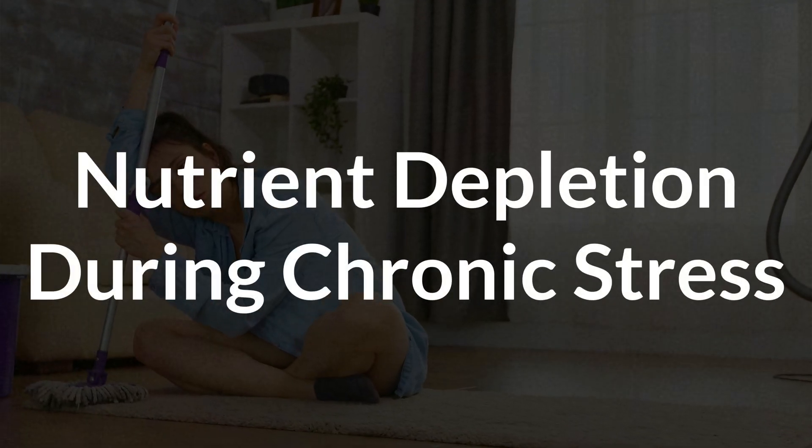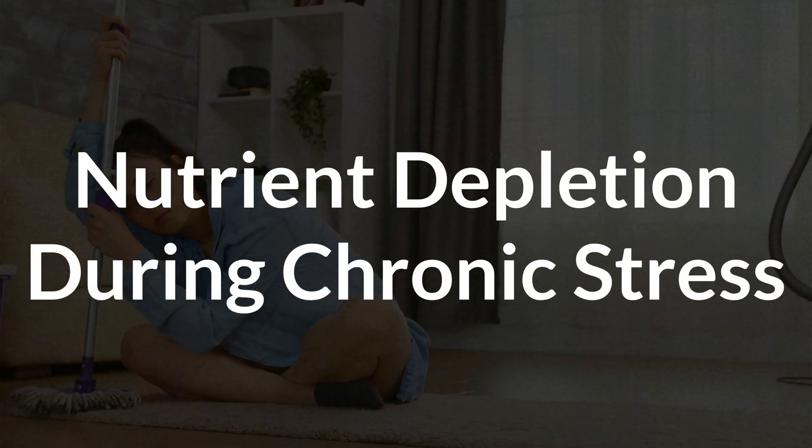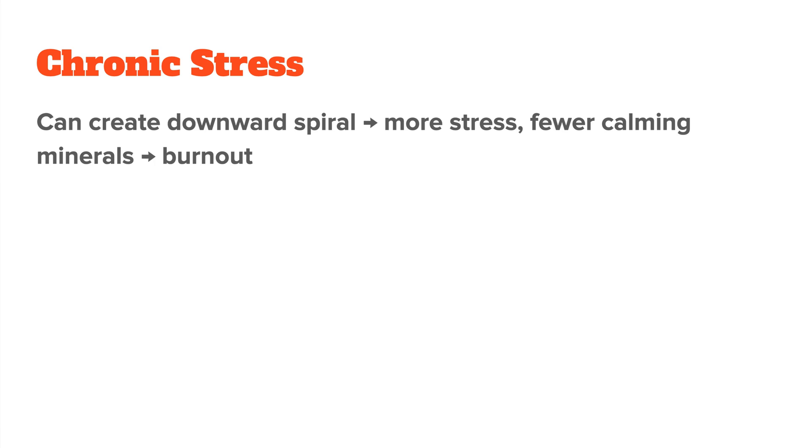Let's now look at what happens when you're under chronic stress — this is a whole different animal. While acute stress is like a sudden storm, chronic stress is more like a slow steady leak that eventually leads to flooding. The reason for this is that chronic stress can create a downward spiral: the more stressed you are, the fewer calming minerals you have available, and the less able you are to manage that stress. This vicious cycle can eventually lead to burnout, where your body is so fatigued that your stress response doesn't work right anymore.